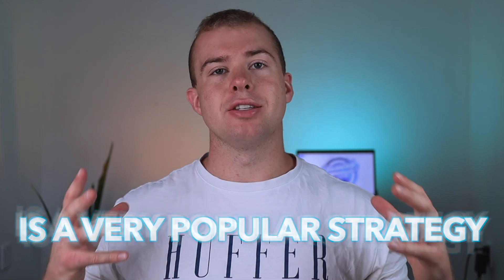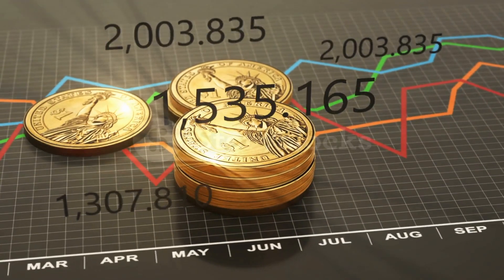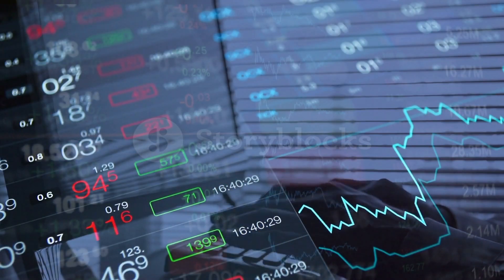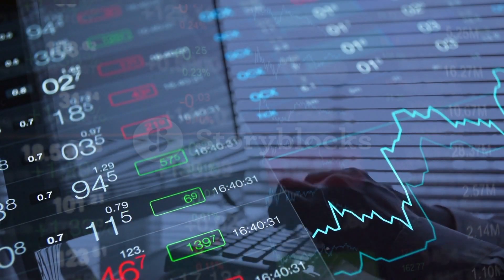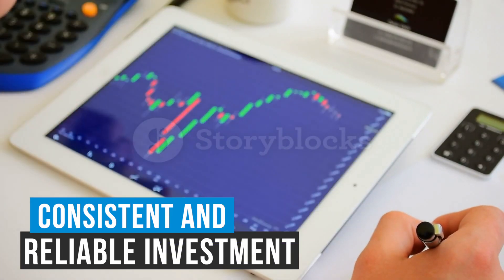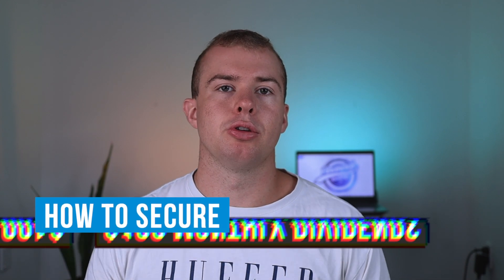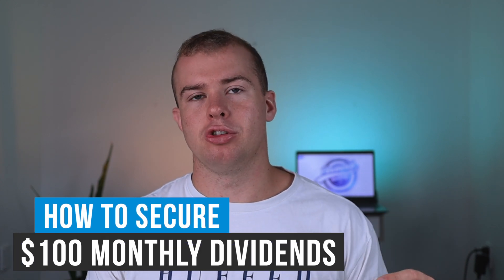Dividend investing through ETFs is a very popular strategy. Dividends are normally paid out on a quarterly or yearly basis, but you can also get ETFs that pay out dividends on a monthly basis, making them a very consistent and reliable investment option. Throughout this video, I'll be giving you my top five monthly dividend ETFs. I'll also give you a step-by-step strategy to secure yourself a consistent $100 of dividend income each month.